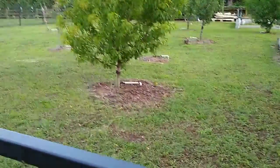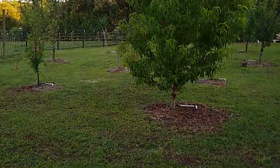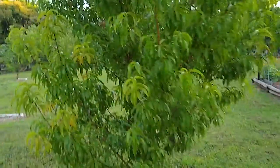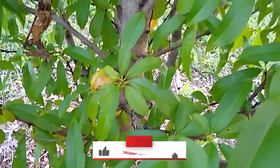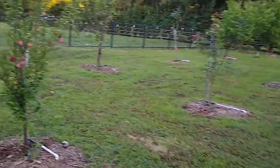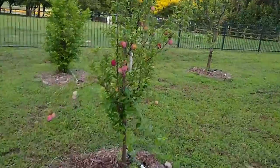Right here I believe this is either a nectarine or an apricot tree, and I want to see if we have fruit — a little baby one right there. This hasn't been producing a lot of fruit this year but it's still young yet, and I expect to see quite a few more.